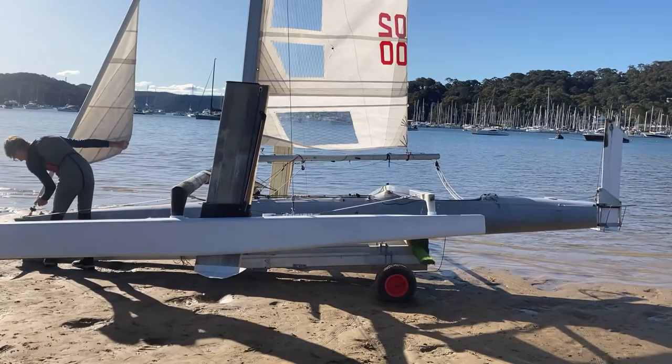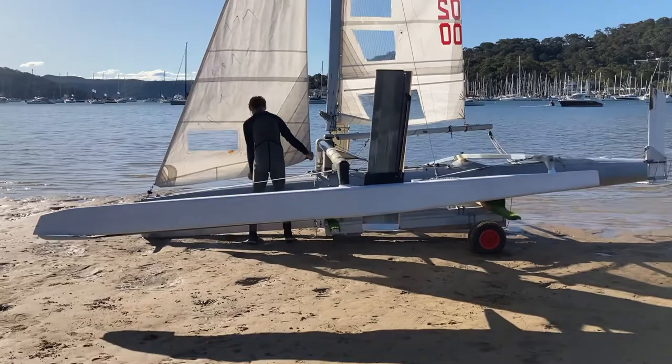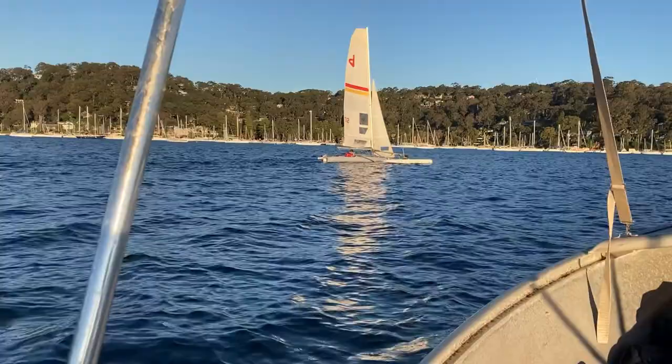About a 10-knot breeze blowing. There was a bit fresher in the morning, but we're hoping it'll come back in this afternoon as per the latest forecast. A beautiful late autumn day in Sydney.